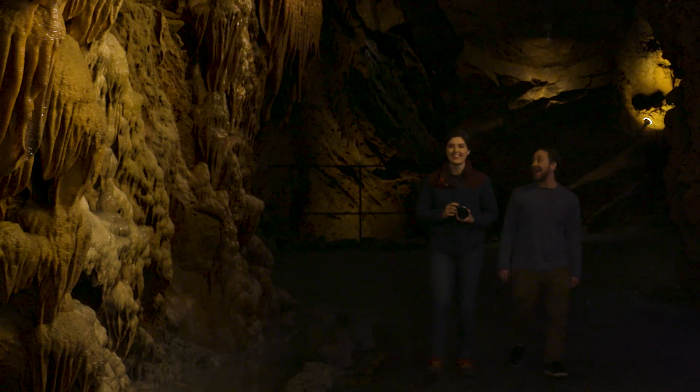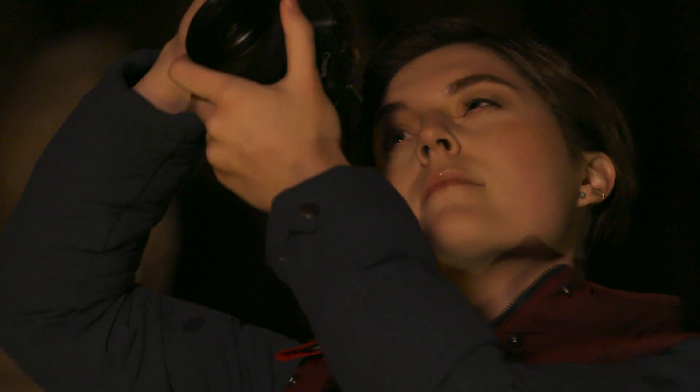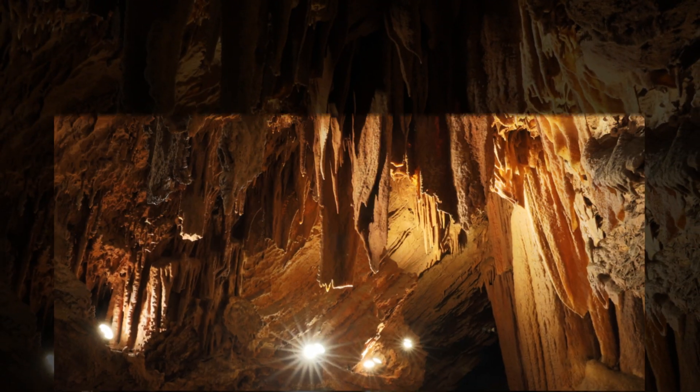Having a full-frame camera also gives you access to use wider angle lenses, as well as shallower focus with any lens. The Canon EOS RP is a great way to enter the world of full-frame photography and tap into your creative potential.